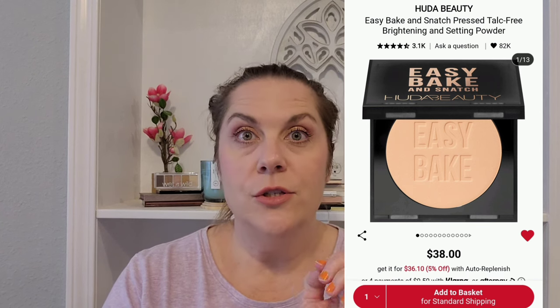Next, I have the Huda Easy Bake and Snatch Pressed Powder in the shade Peach Pie, which is for medium to deep skin tones with warm golden undertones, meant to disguise under-eye darkness. I have a lot of under-eye darkness and I work really well with an orange color corrector, so I'm really interested in trying Peach Pie even though it's meant for darker skin. I'm going to keep that — though it'd be cool to test it before buying since it's $38.